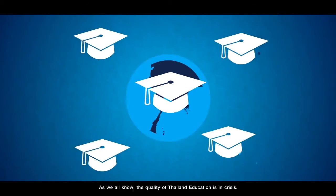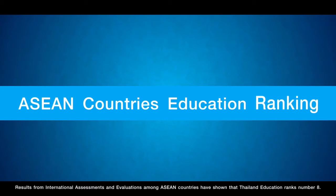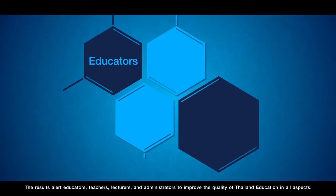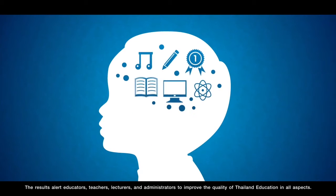As we all know, the quality of Thai education is in crisis. Results from international assessments and evaluations among ASEAN countries have shown that Thailand education ranks number eight. The results alert educators, teachers, lecturers and administrators to improve the quality of Thai education in all aspects.